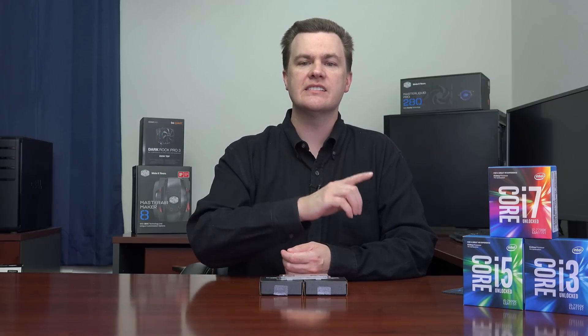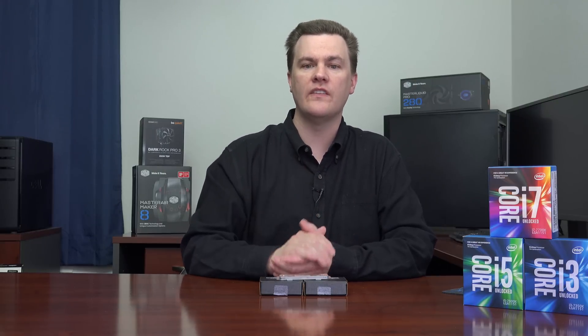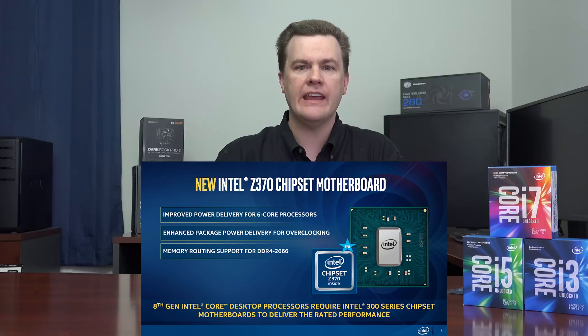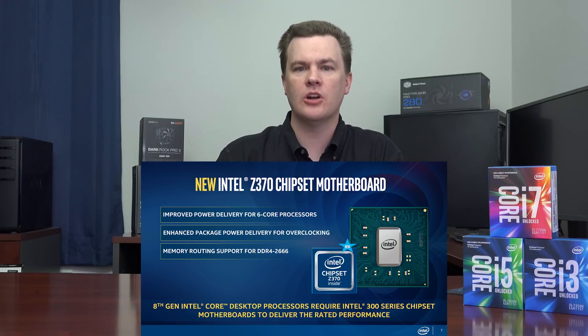Likewise, sixth and seventh generation chips — Skylake and Kaby Lake — will not work on the Z370 either, so you will need a new motherboard. This does have the benefit of improved power delivery for enhanced overclocking. Intel feels the success rate of high-end overclocking will be better with Coffee Lake than with Kaby Lake.